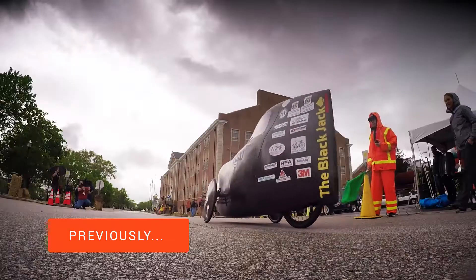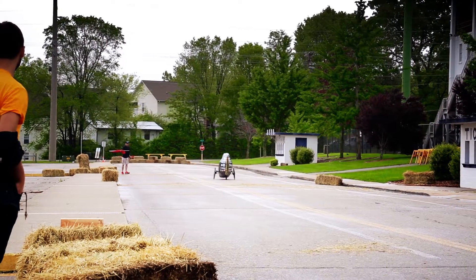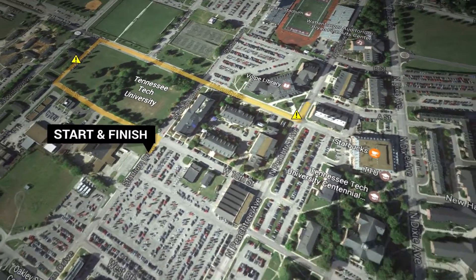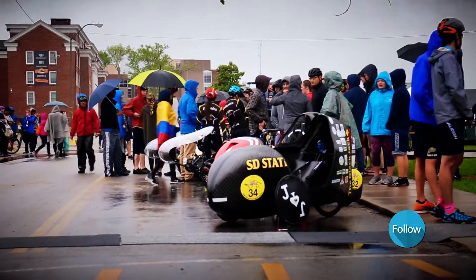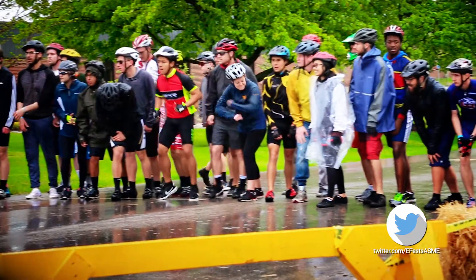South Dakota State University has just won a speed event for both the women's and the men's categories, but it's not over yet. We have to see how they perform in the endurance race next. The course runs all around the university campus with obstacles scattered throughout. Teams have two and a half hours to get as many laps in as possible. Despite a thunderstorm on the forecast, the event is still going ahead — the teams are just going to have to get a little wet.